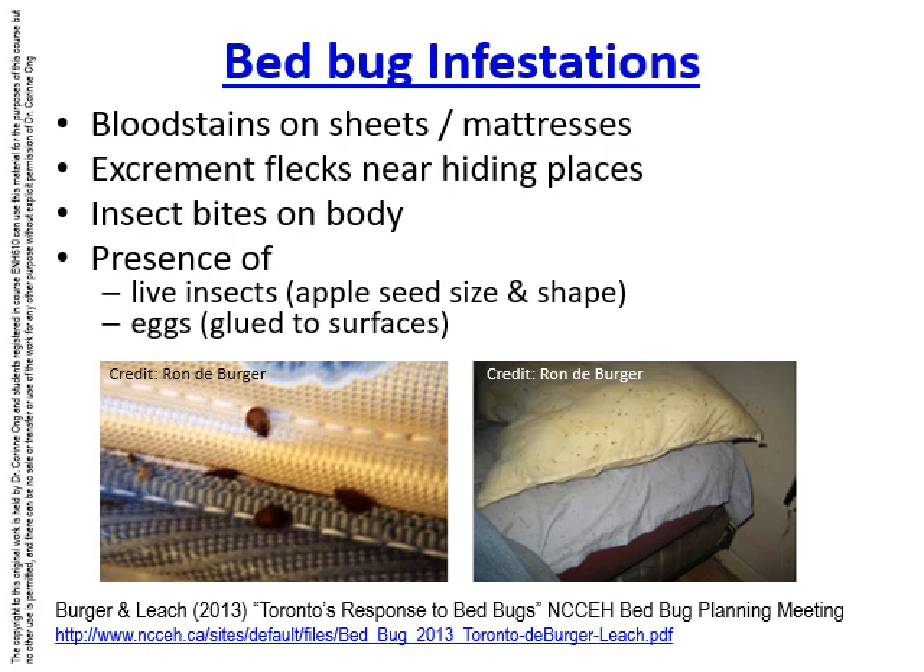These pictures were taken by Rhonda Berger, who used to be the head of our health care department and was a public health inspector for a very long time with Toronto Public Health, where he led the bed bug program. He presented these at a Public Health Ontario Environmental Health Division meeting, but unfortunately he passed away a couple of years ago.